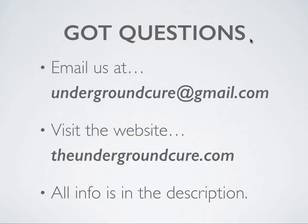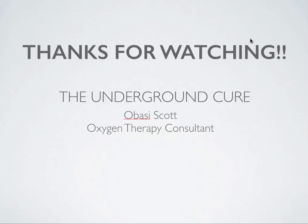Thanks for watching. I'm Obasi Scott, Oxygen Therapy Consultant, Atlanta, Georgia. This is the Underground Cure. I hope to see each and every one of you happy, healed, and completely set free. If you need us to come to your church or office, or speak about the herpes virus and solutions, or if you have a private group or small group, give us a call or shoot us an email. We'll be more than happy to support you in that way too. Have a great evening.